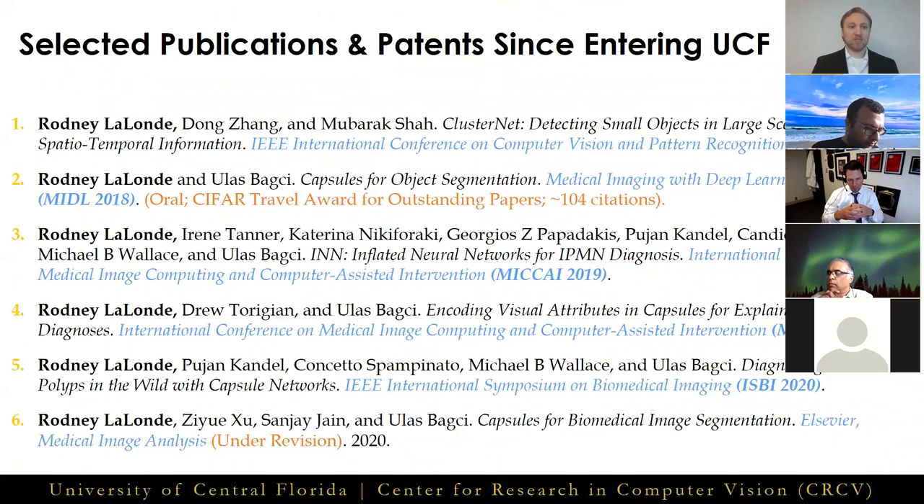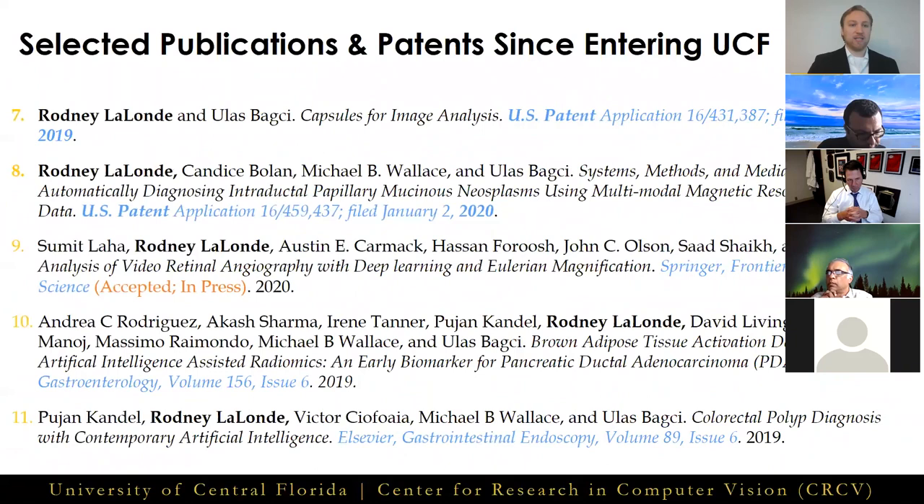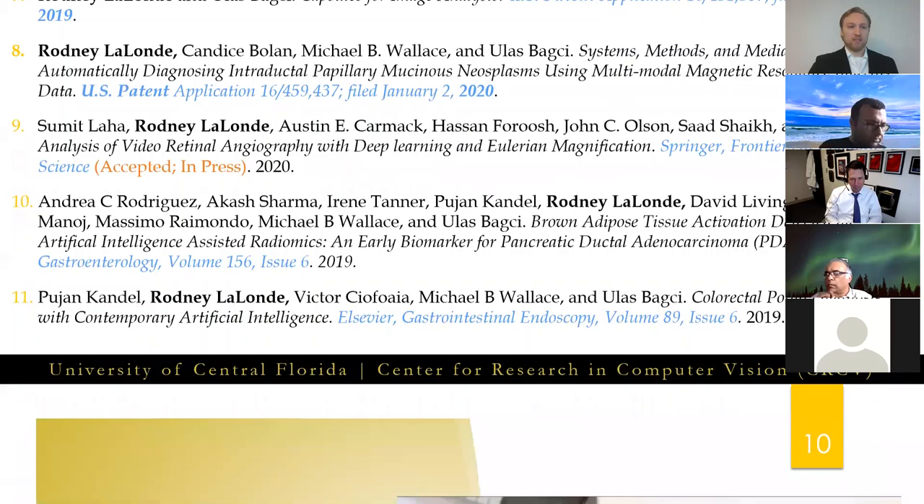Here's a selected list of the publications and patents I've completed since joining the CRCV, including some top venues such as CVPR, MAKAI, MIDL, ISBE, Medical Image Analysis, and several others. And with that brief aside over, let's dive into the background and motivation. What are capsule networks, and what is our motivation for studying them?